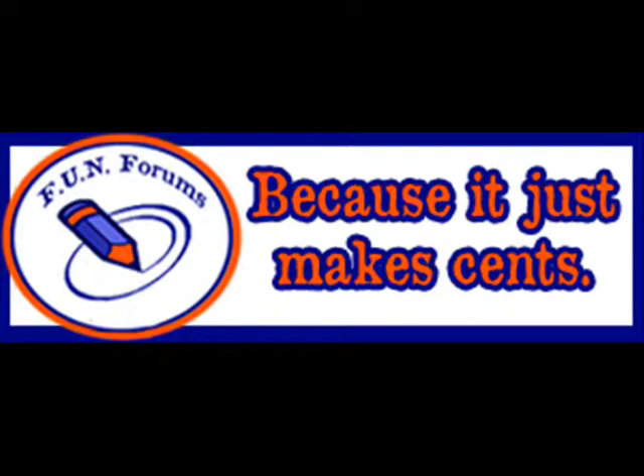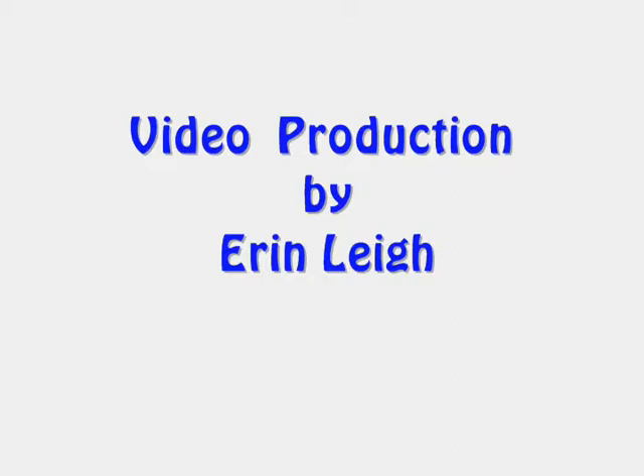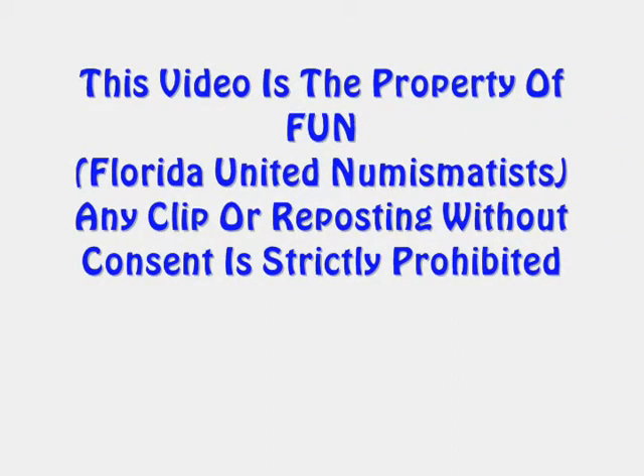Visit Fun Forums for videos, articles, photos, and more. Fun Forums — it just makes sense. This video is property of FUN, Florida United Numismatists. Any clip or reposting without consent is strictly prohibited.